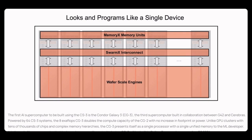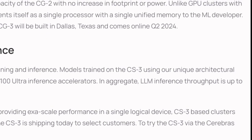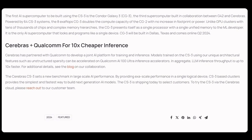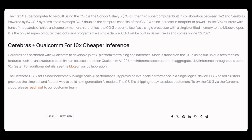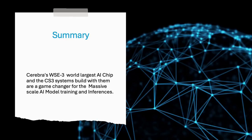Cerebras describes their system on their website as the only AI supercomputer that looks like a single device. CS3 will be built in Dallas, Texas and comes online in Q2 2024. Cerebras has partnered with Qualcomm to develop a joint AI platform for training and inference. WS3 is a game-changer for massive-scale AI model training and inference.